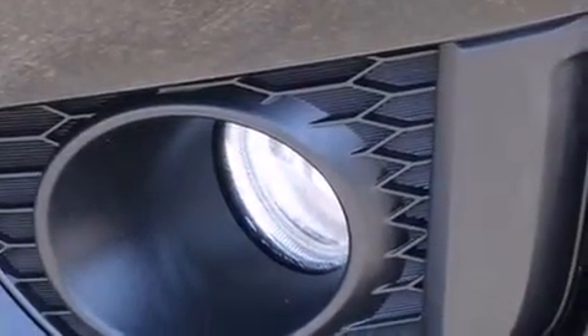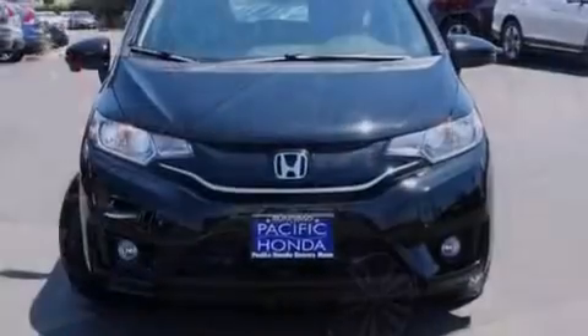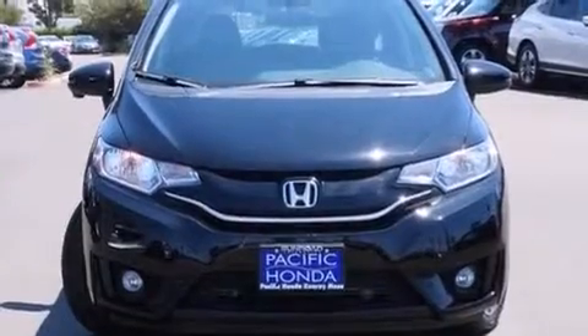Front fog lights, tinted glass, dusk sensing headlights, an anti-lock braking system, and leather seats that provide great support and create an overall luxurious feel.